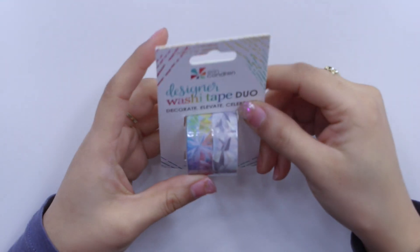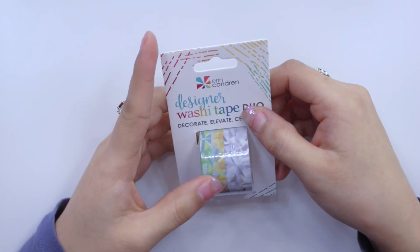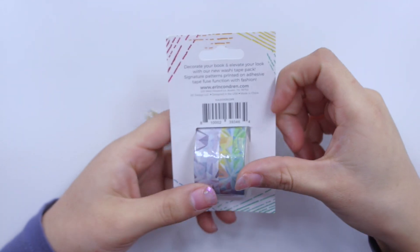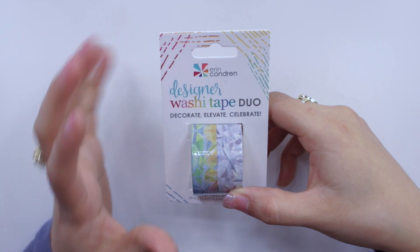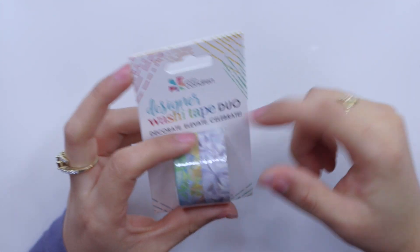First, I went ahead and got this designer washi tape duo in the kaleidoscope pattern. I actually had one of these when they came out in July but ended up giving it away to one of you guys, so I wanted to pick this up again. It had always been out of stock, so I finally got my hands on it. I think it's really nice to decorate the page, especially since the whole theme of my planner is that kaleidoscope pattern.